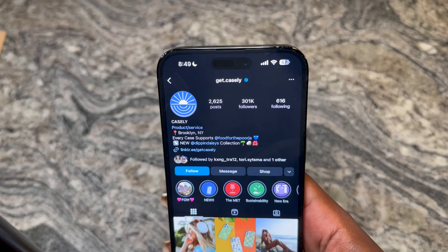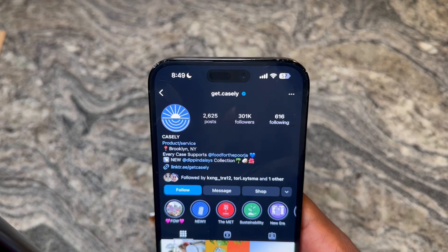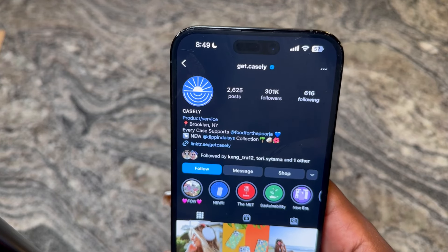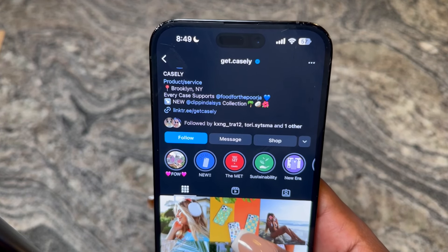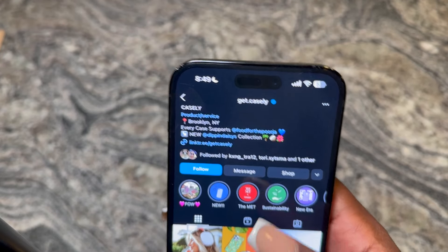I wanted to preface that this brand stuck out to me because — what brand do you know that supports causes? You can find them at get.casely on Instagram. They have a nice following and they're a product and service located in Brooklyn, New York. What I thought was really cool was the fact that every case supports Food for the Poor Jamaica.